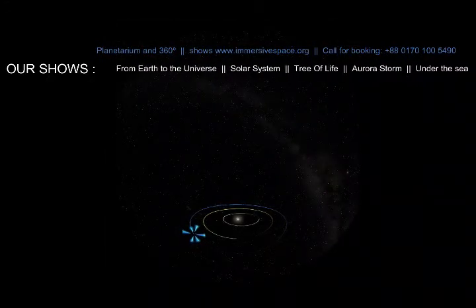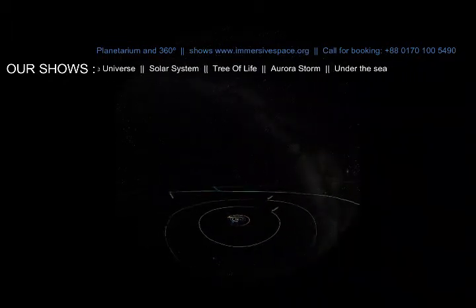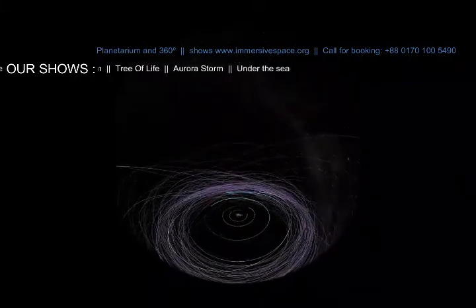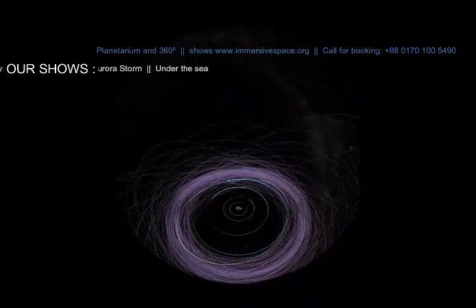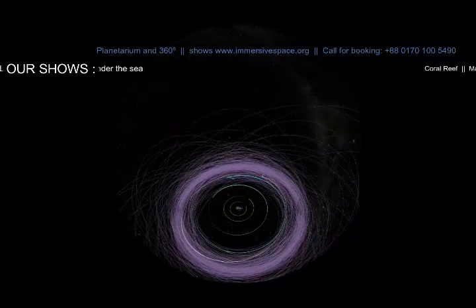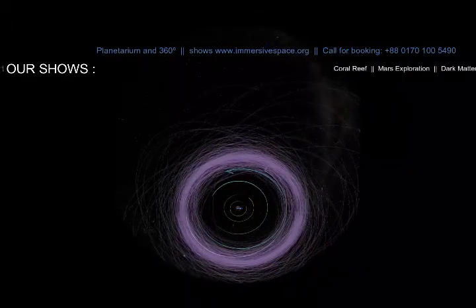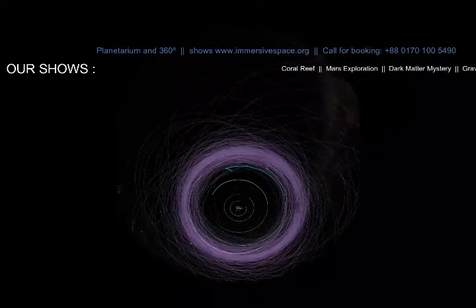We now know that Pluto isn't alone. There are thousands of objects beyond Neptune. Many orbit in what's called the Kuiper Belt. Some are actually the size of Pluto, though most are smaller. Some, like Pluto, have orbits that are oval or elliptical and not circular. Some, like Pluto, get as close to the Sun as Neptune. And if they come too close to Neptune, their orbits may be changed by a gravitational pull.